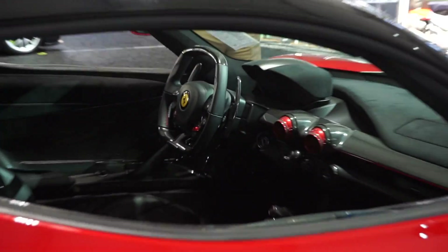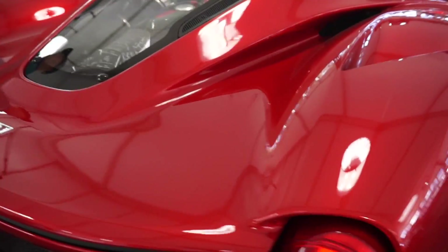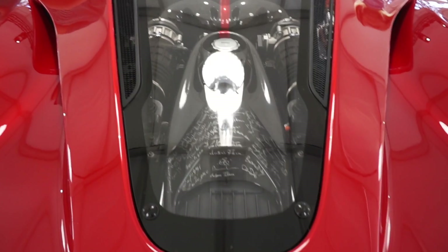Look at this interior — I didn't even notice there's a Ferrari logo on the gas cap. It looks like this one is signed by a whole bunch of people, though I'm not too sure who.